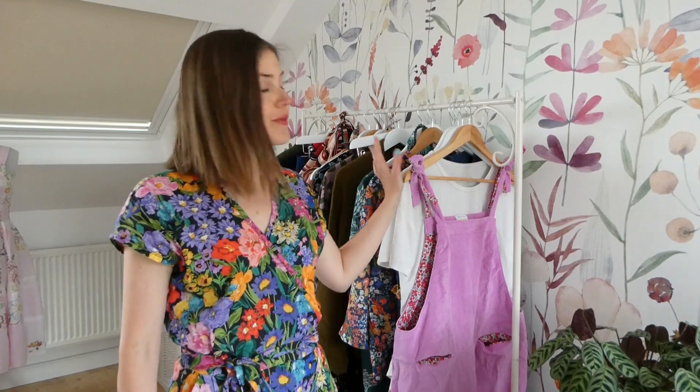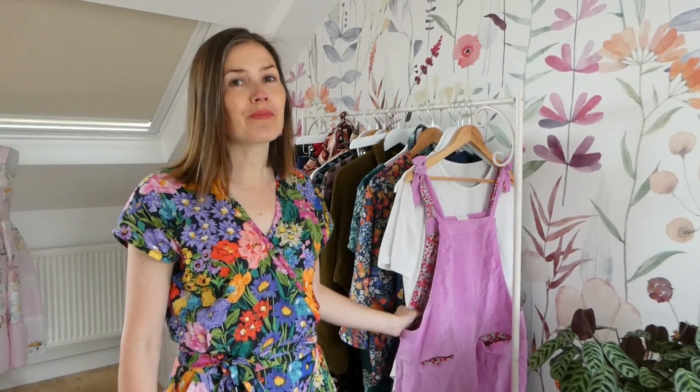Hello and welcome to today's YouTube episode. On today's sewing adventure I'm going to be talking about all of the handmade garments that I wore on my most recent holiday. So let's get started.